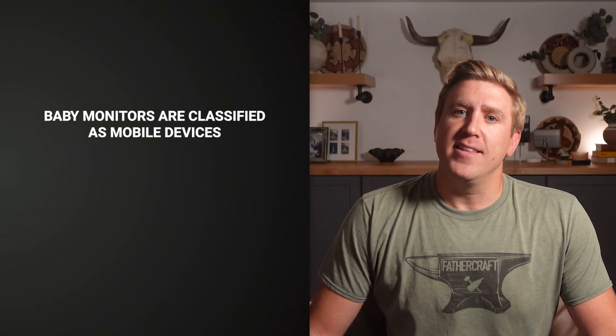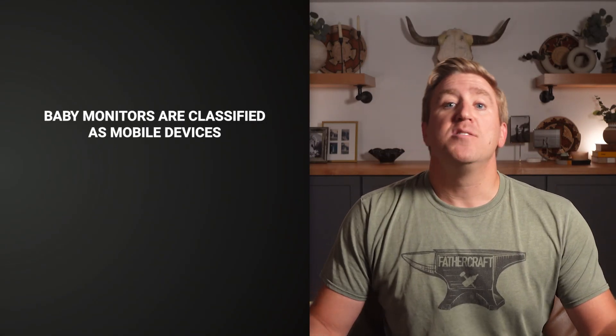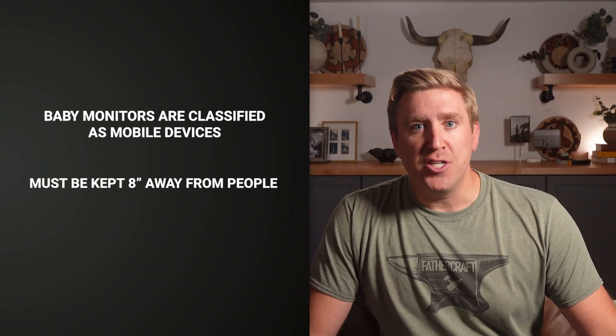Baby monitors are tested a little differently than phones. They're classified as mobile devices that must be kept 8 inches or 20 centimeters away from people. So instead of measuring how much energy goes into your head, the test is: how loud is the signal in the air 8 inches away? Which sounds fine until you realize those limits were still built to prevent adult tissue heating, not protect infants with skulls about as thick as a graham cracker. When companies brag about meeting FCC standards, what they're really saying is: we've proven this won't cook an adult brain at 8 inches distance — which feels like a pretty low bar for infant safety.